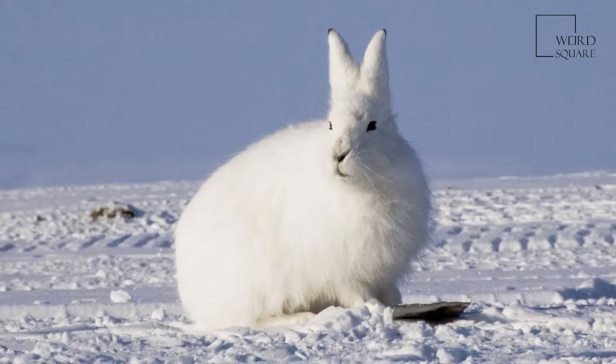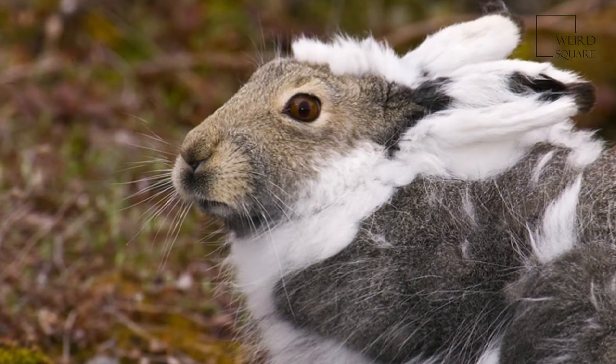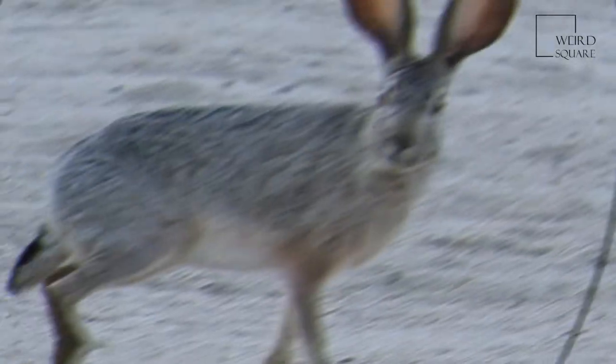Known predators of the arctic hare are the arctic fox, Vulpes lagopus, red fox, Vulpes vulpes, gray wolf, Canis lupus, Canada lynx, Lynx canadensis, and ermine, Mustela erminea.